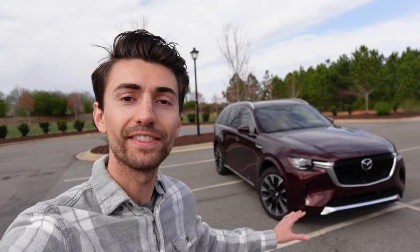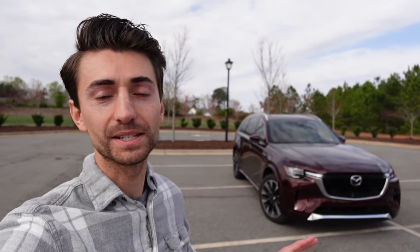Welcome to the channel. In today's video we're going to take a look at the 2024 Mazda CX-90. This one is a Turbo S Premium Plus finished off in Artesian Red, and the MSRP is around $58,000.